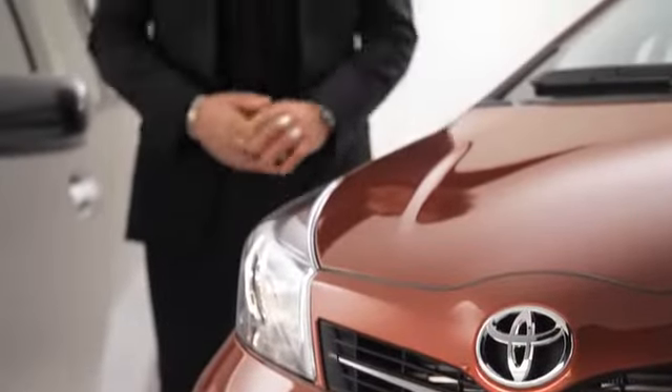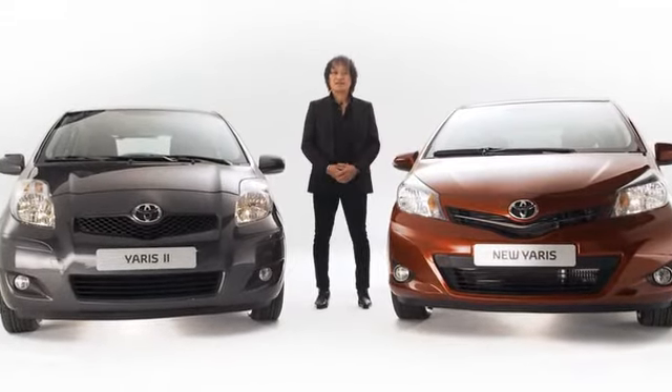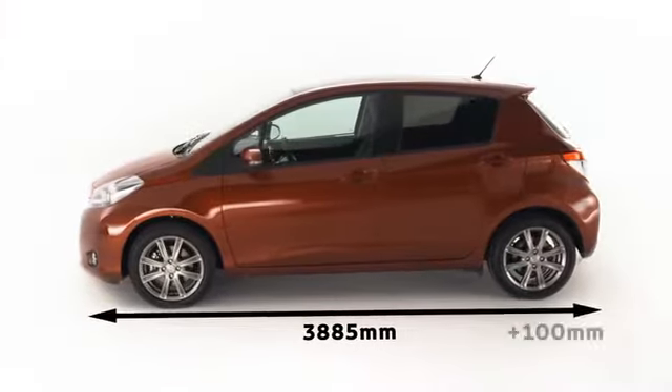We wanted to keep the Yaris-ness of this very important vehicle, so the exterior is compact yet with a very large interior. We wanted to actualize those ambivalent values at the same time at a high level. That's the concept of this vehicle. While the overall vehicle length increased, the new Yaris remains one of the most compact vehicles in its class.